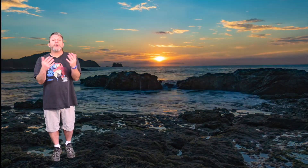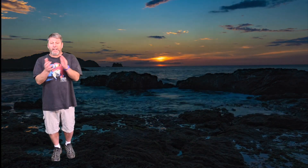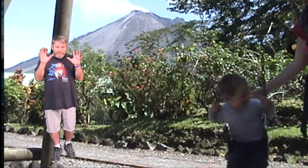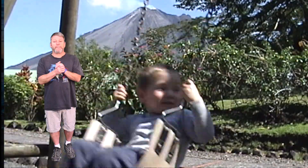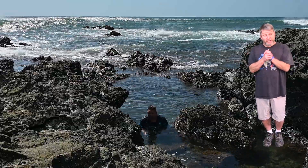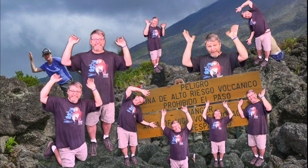And that, my friends, concludes our adventure of the igneous rocks, the volcanoes, and little bits and pieces of other parts of Costa Rica. I look forward to seeing you on another adventure where together we can explore nature and learn about science. Bye-bye!